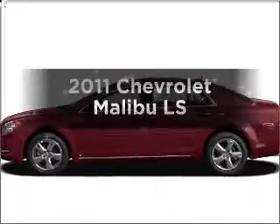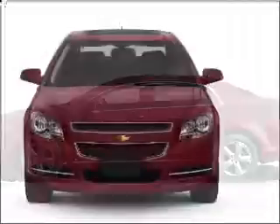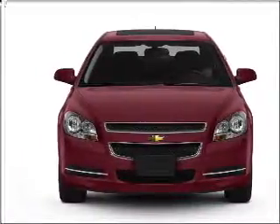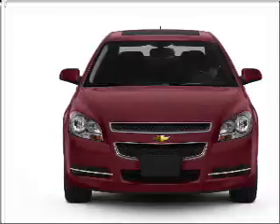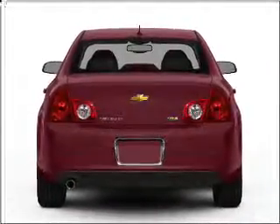Imagine yourself in this 2011 Chevrolet Malibu. Travel the roads in style and comfort in this great vehicle, with an efficient four-cylinder engine that responds smoothly to its six-speed automatic transmission. Brake safely with the anti-lock braking system.